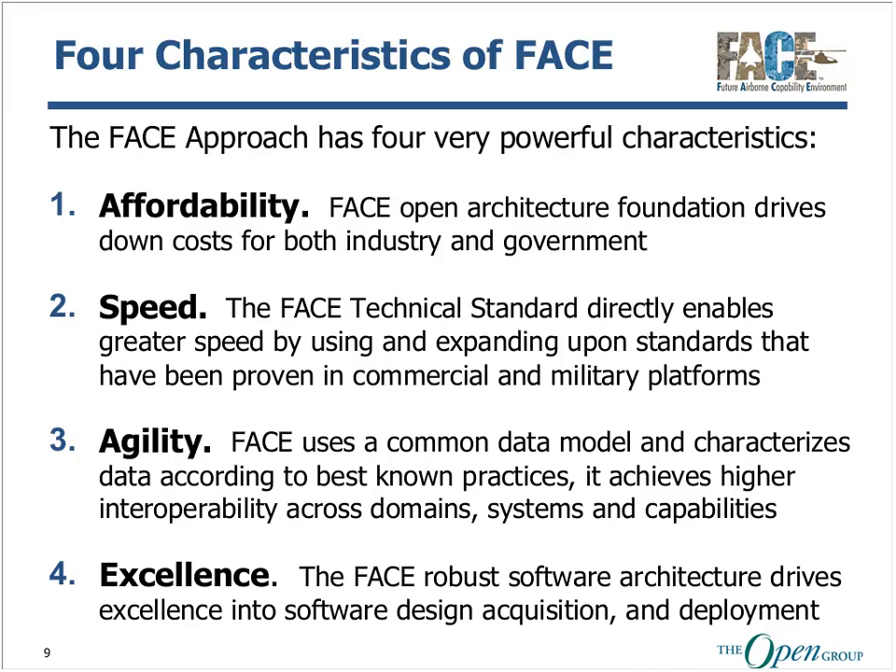The FACE technical standard establishes a software architecture that leads to a more robust structure for how components are built, innately driving excellence into software design, acquisition, and deployment. The FACE approach provides these standards for both business and technical operations for both new and upgrade opportunities. The FACE technical standard is based upon proven rules of construction that lead to more resilient designs, coupled with an enforceable conformance model that facilitates faster, more robust integration of software components. FACE already has its first wave of certified conformance software products listed in the FACE registry, and we expect to see more certified conformance programs this year.